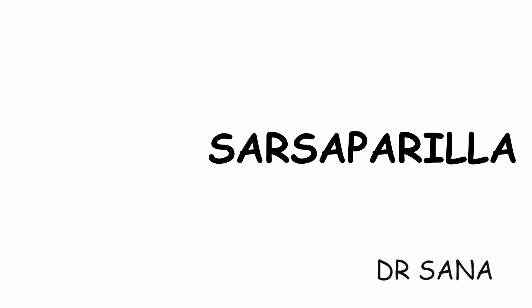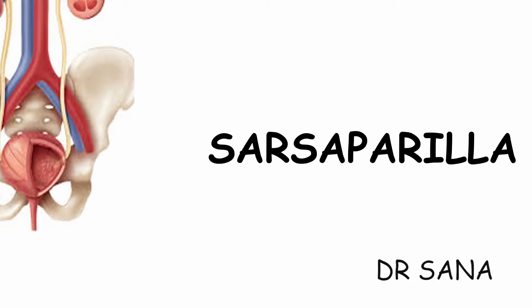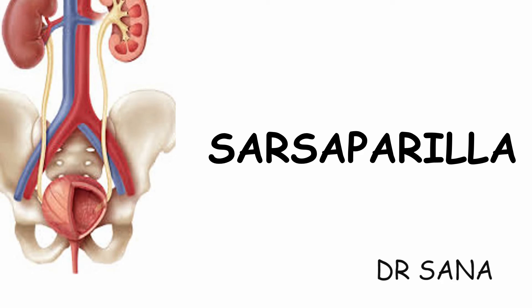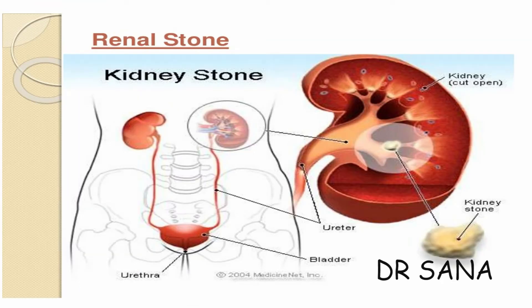Hey guys, welcome back to my YouTube channel, Homeopathic Remedies Tutorial. Today I have come up with a new drug which is very good for renal calculi. The drug I am talking about is Sarsaparilla. So before we jump into its indications, let's first see what kidney stones are.